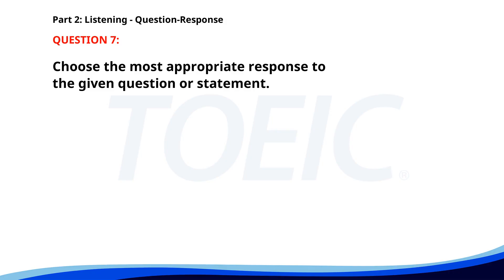Number 7. Why are you late to the meeting? A. I'll take a taxi. B. There was heavy traffic. C. Yes, I can attend. The correct answer is B: There was heavy traffic.